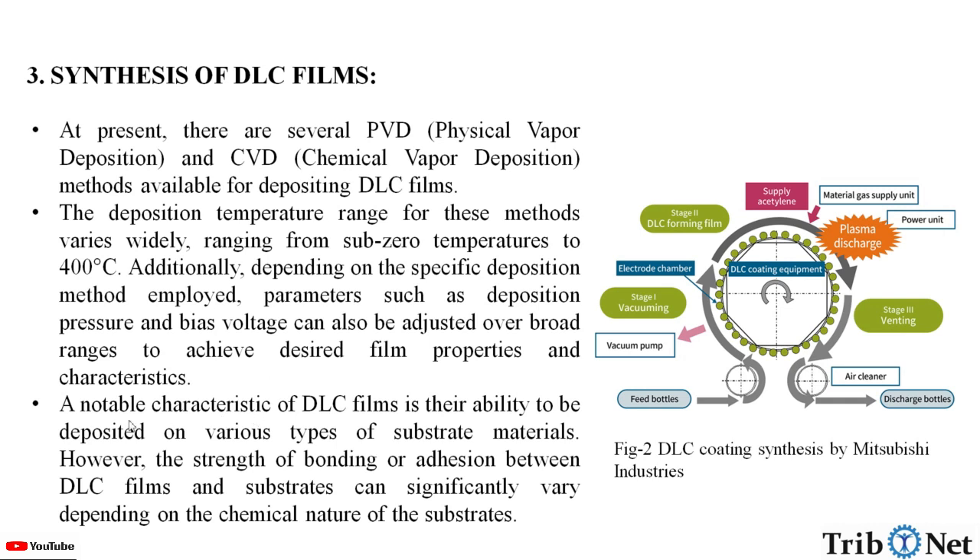A notable characteristic of DLC films is their ability to be deposited on various types of substrate materials. However, the strength of bonding or adhesion between the DLC films and the substrates can significantly vary depending on the chemical nature of the substrates. Here in this figure, we can see the DLC coating synthesis by different industrial setups.